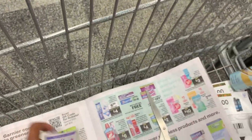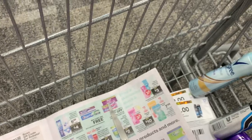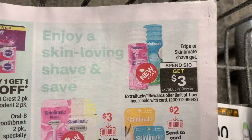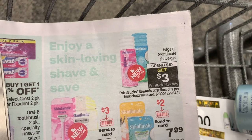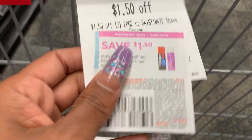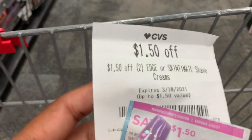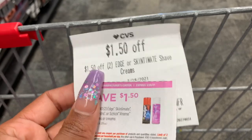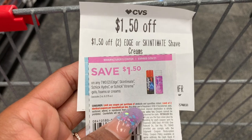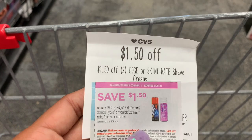I feel like it's been forever since I've done a deal at CVS. They also have a deal on the Edge or Skintimate Shave Cream. The coupons are $1.50 off two, and I also have a $1.50 off two CRT. But I'm going to pass on this deal because the coupon is off two, not off one, and they cost $3.79 each, so I'd have to buy four — it's just not worth it.